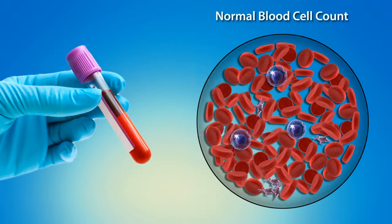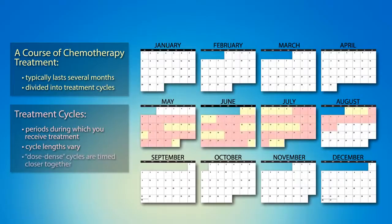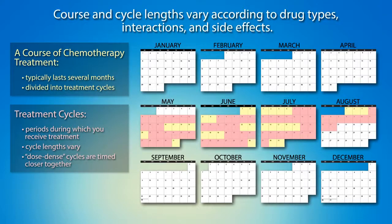Some people receive a growth factor that helps their white blood cell counts more rapidly return to normal levels. This strategy is used for what is known as dose-dense chemotherapy, in which cycles are timed closer together. Courses of treatment and cycle lengths vary considerably depending on the type of drugs used, their interactions, and side effects.